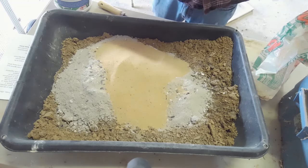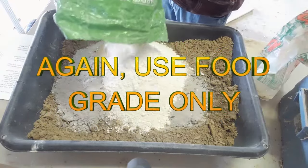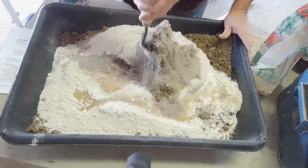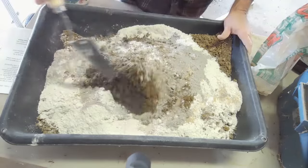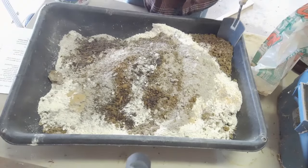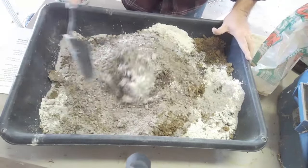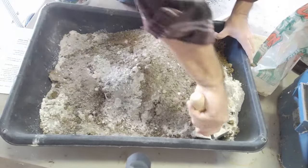Then we get to the food grade diatomaceous earth. I put that in there — about a pretty decent scoop. Now we start mixing all this stuff up. You'll see my dirt is going to turn from a real hard, dark brown to almost a gray color, and that's kind of what I look for. I look for something that's easy for the birds to sift through, and if I like it, generally they're going to like it as well. You can see all of my ingredients are starting to come into play here.